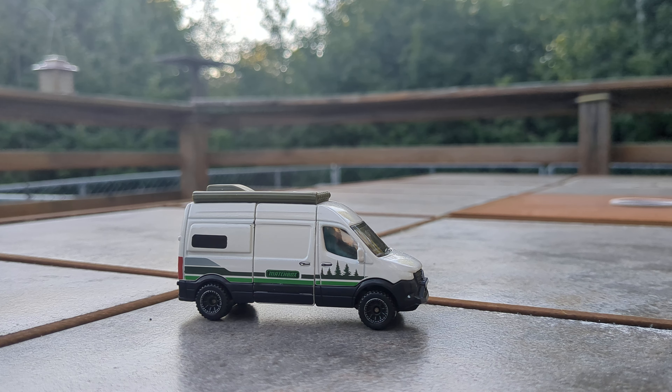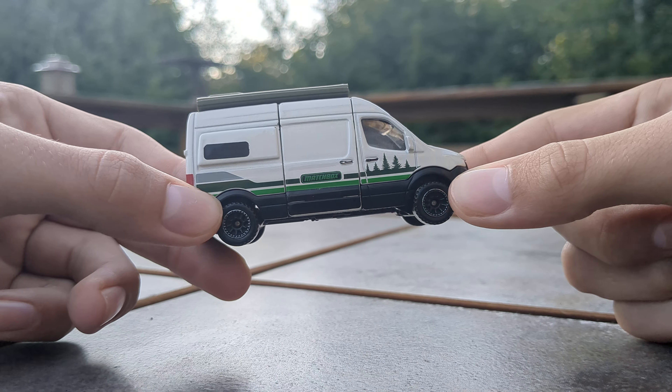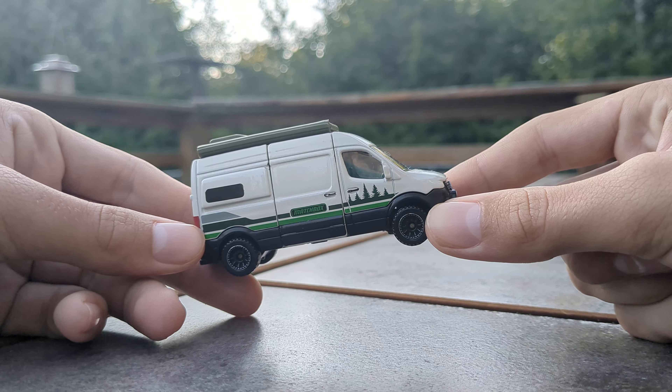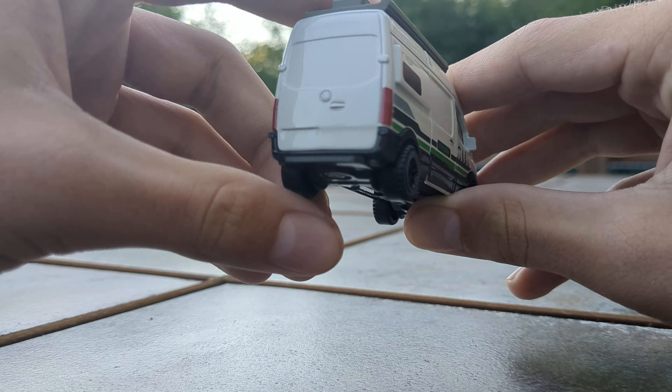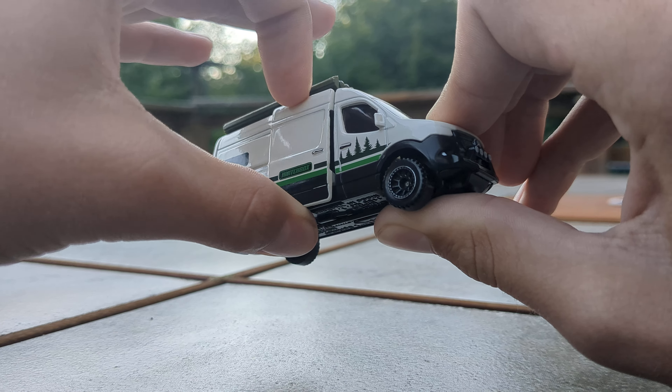I found this car at the Walmart in Petoskey, so I'm just gonna do a quick intro to this van. I've made a video on this van before, and I think you guys might know how much I absolutely love this van. This is the Matchbox Moving Parts Mercedes-Benz Sprinter — it's like a Sprinter van camper.